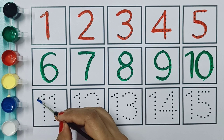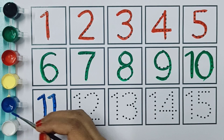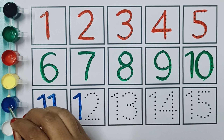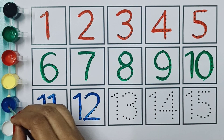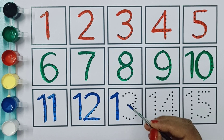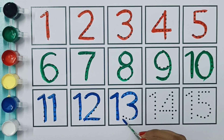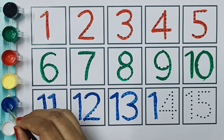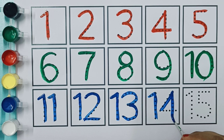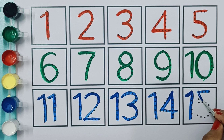Blue color. One, one, eleven. One, two, twelve. One, three, thirteen. One, four, fourteen. One, five, fifteen.